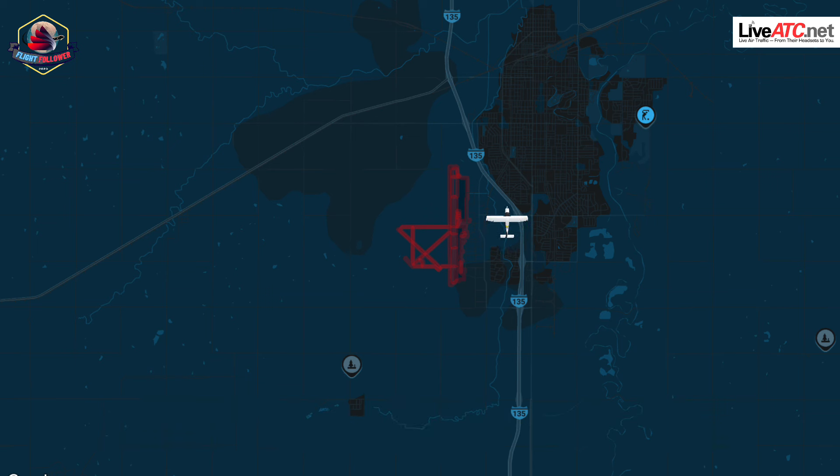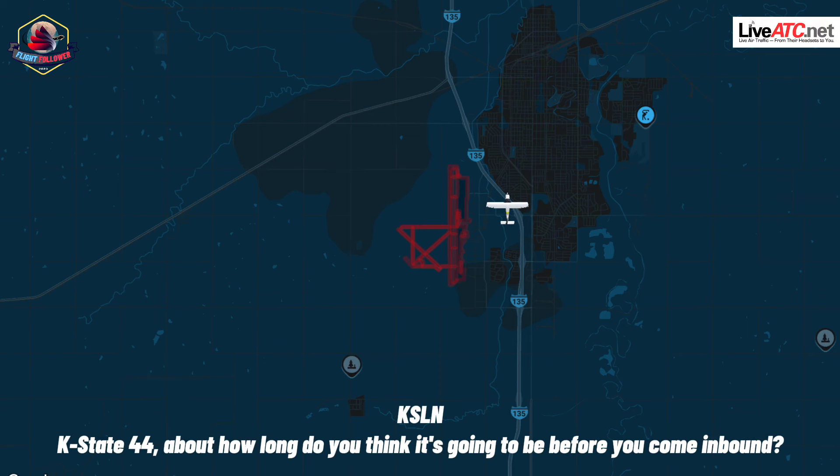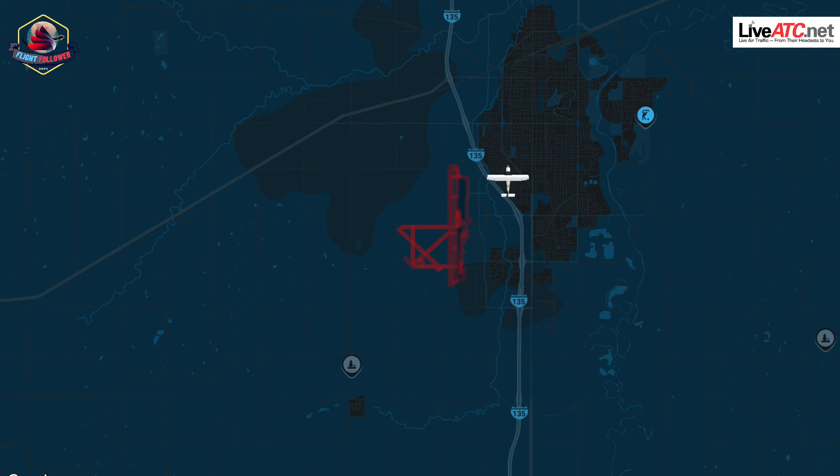KS-44, how long do you think it's gonna be before you come inbound? KS-44, we're coordinating right now, let's see. Roger. Flying to ground, airport three. Airport three, ground. I'm at the approach in to 3-5, I'd like to go north on alpha to the station.